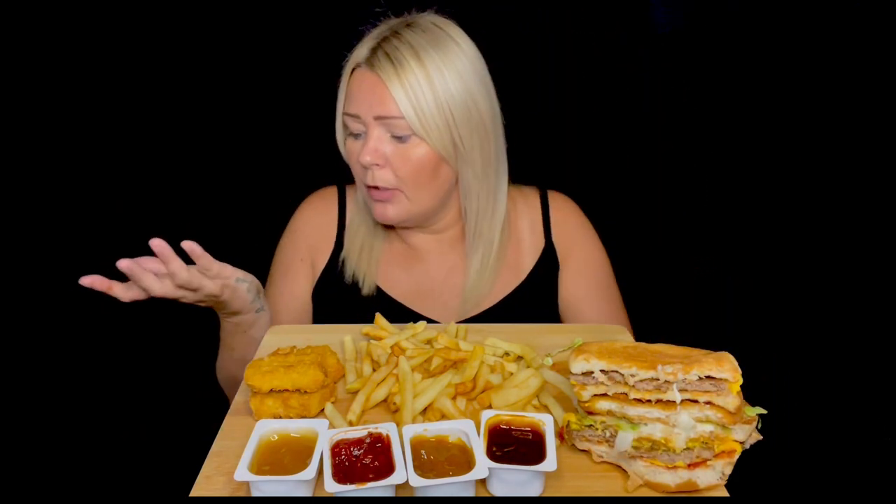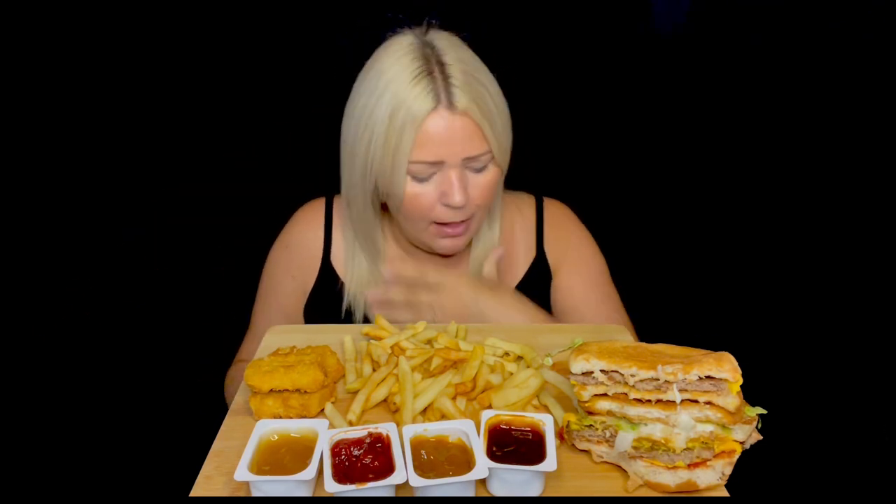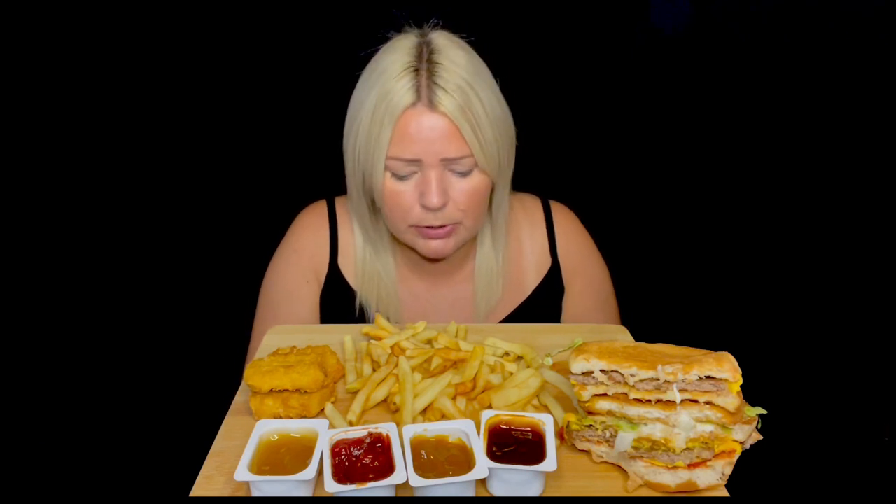That cost two pounds fifty-nine for all that — I'm going to wolf that down in two seconds. Actually, it's two pounds fifty-eight because the mayo chicken is just 99 pence. I'm glad I've done this!